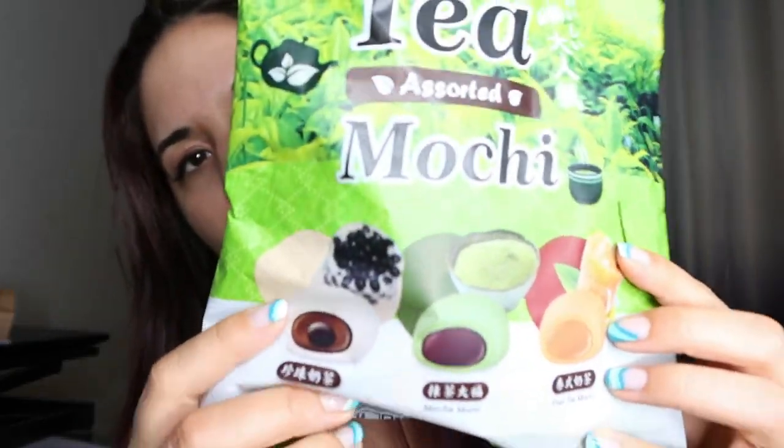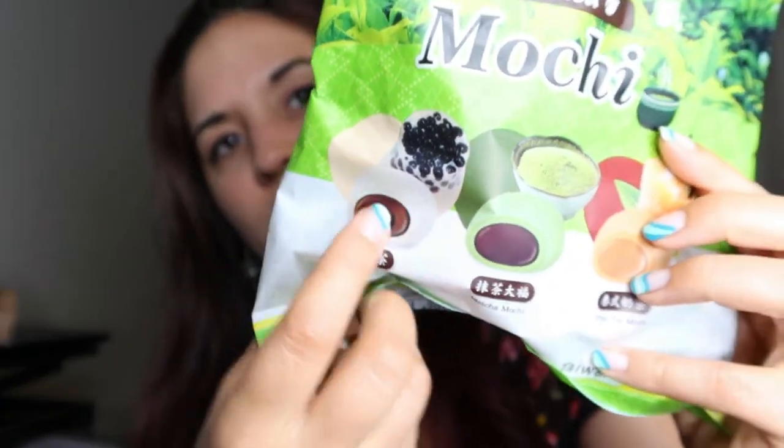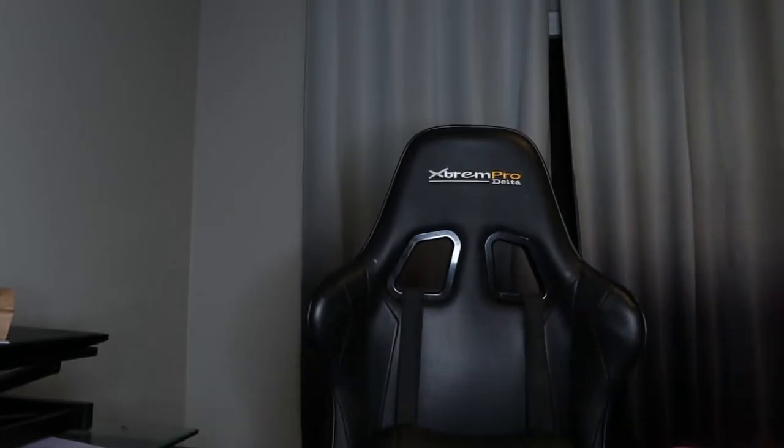So the next thing we got in here is this tea assorted mochi. They've had a lot of these at Ross — they have the boba tea, matcha, and Thai tea. So I'm like, oh, that sounds kind of good. I figured I'd have to try the trio version of this. This was $5 and they're all individually wrapped, so that was a good deal.